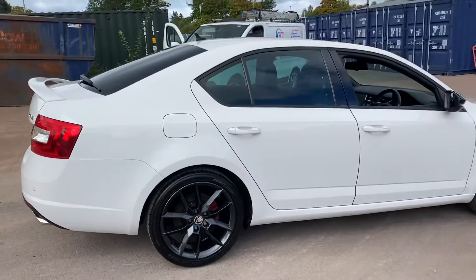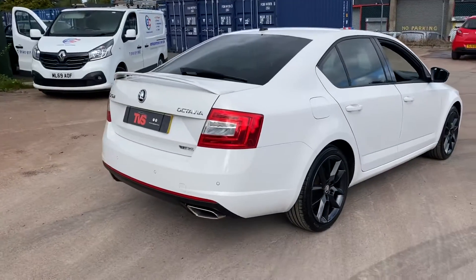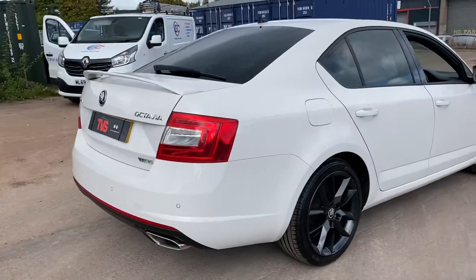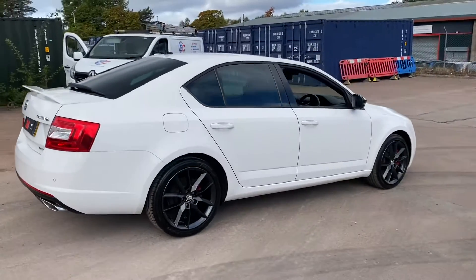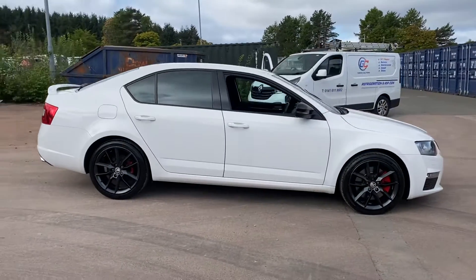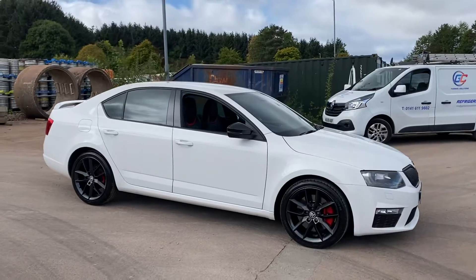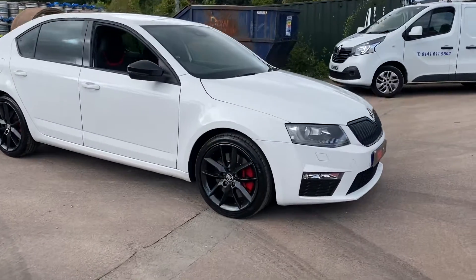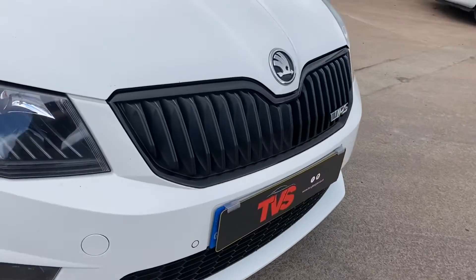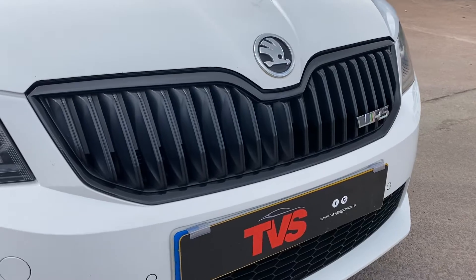It has the rear privacy glass as well. It does have the twin exhausts as standard on the VRS and it has parking sensors front and rear. It also has the black pack — the rear sun protection glass, the black optics, the black grill, the black mirrors and the black trims. We've got Xenon headlights and daytime running lights here as well. The black grill really does work so well against the white, and just in case you forget what you're driving, we've got the VRS badges there.